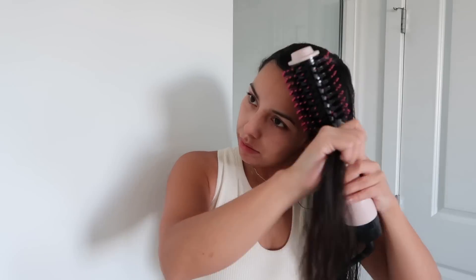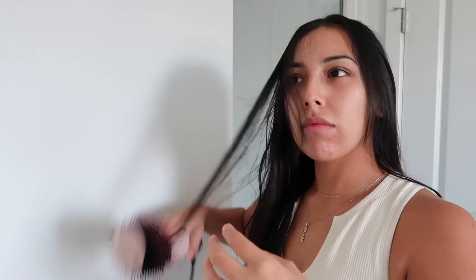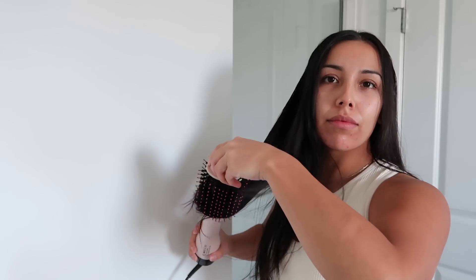Now I'm going to go in with the Lux Skin blow brush — this is actually the first time I'm trying it. I definitely thought it was more convenient than using a blow dryer and round brush; you don't really have to think too much about it. I thought this did a really good job drying my hair, though I do wish it was a little higher in power.